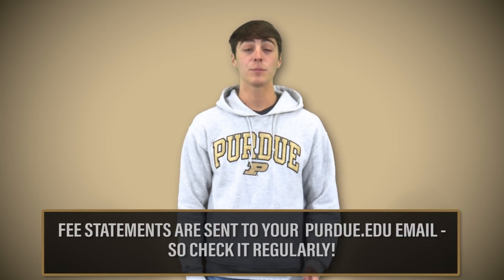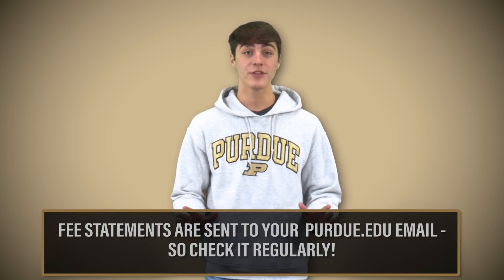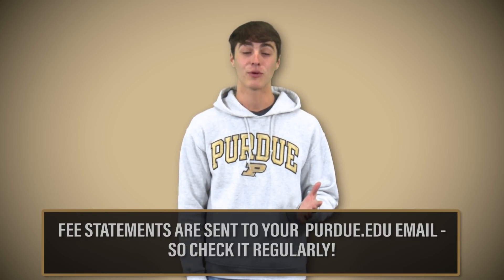You'll want to watch for fee statements in July. These will be sent to your Purdue email and are accessible through your MyPurdue portal as well. No paper fee statements will be mailed, so get into a habit of checking your Purdue email and MyPurdue portal routinely.